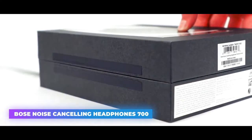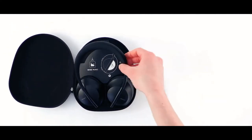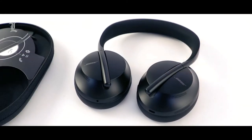Bose Noise Cancelling Headphones 700. The best way to drown out the world, of course, is a pair of noise-canceling headphones like the Bose Noise Cancelling Headphones 700. They're wireless and offer a customizable level of noise cancellation.